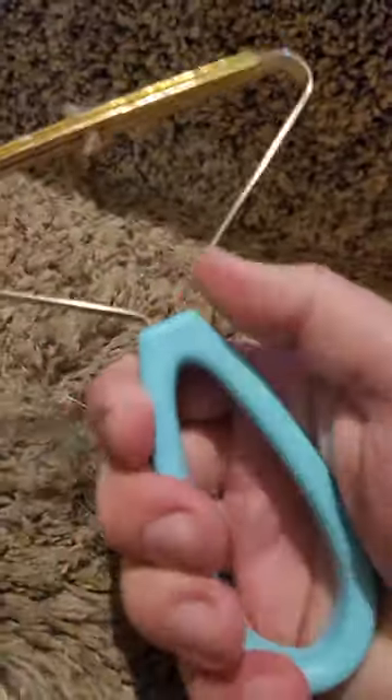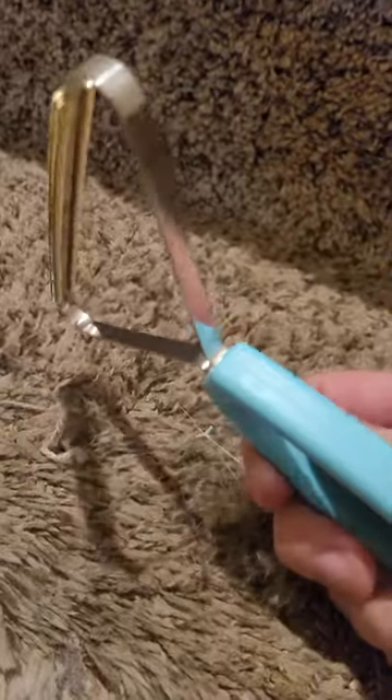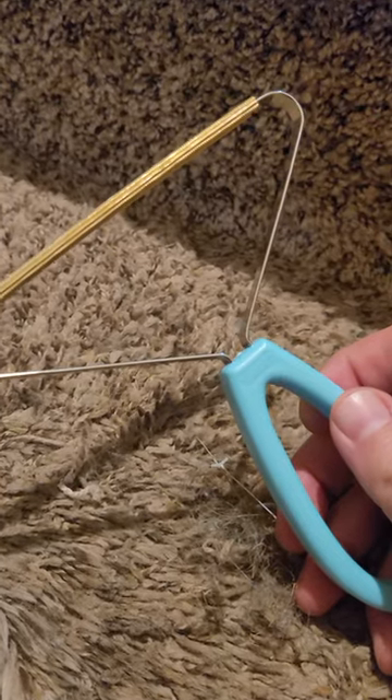I can't believe it really does such a great job. It's very strong. The handle is very good, and you can use either side, so you can go this way or that way. You don't have to worry about making sure it's one-sided. I just love this tool. I'm amazed at what it can do and how much it brings up.